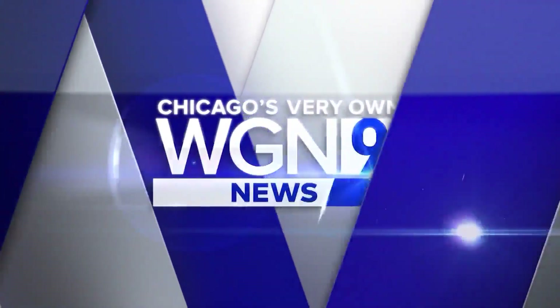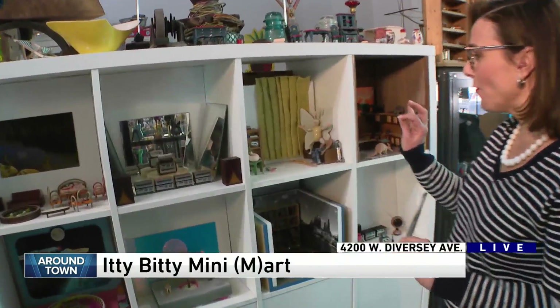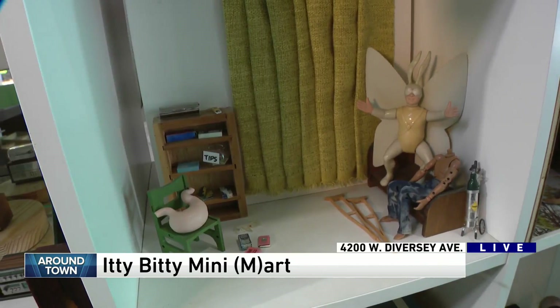Time now for Round Town. Hey Anna. We are in the itty bitty world of Itty Bitty Mini Mart here in Hermosa in Chicago. We're checking out these beautiful miniatures — intricate, detailed. They can make anything into a miniature here, and you can come and shop and also commission work from them.